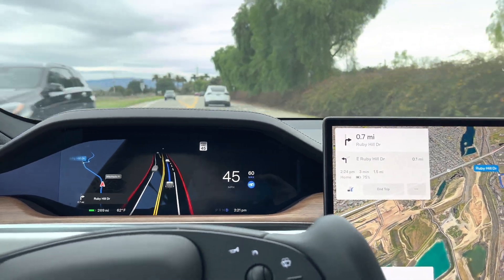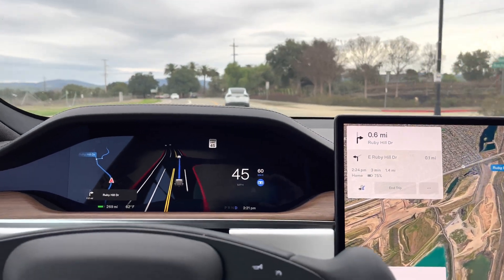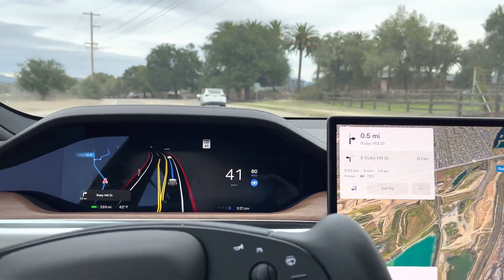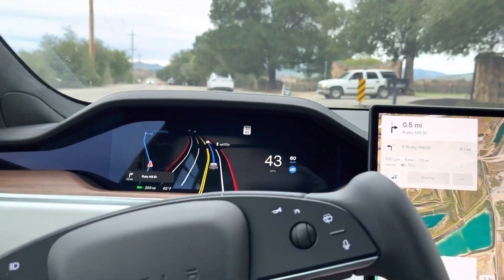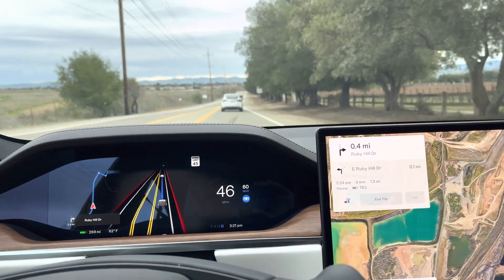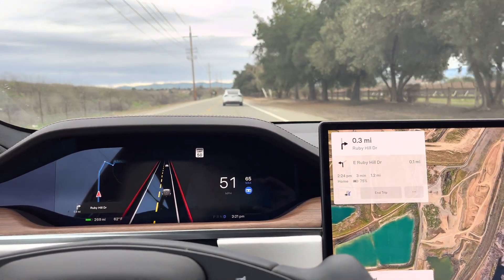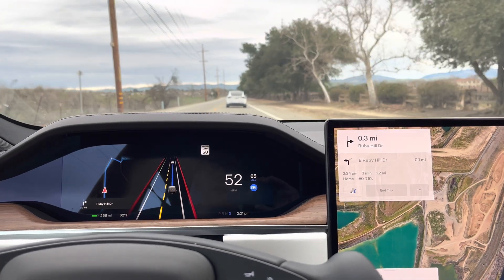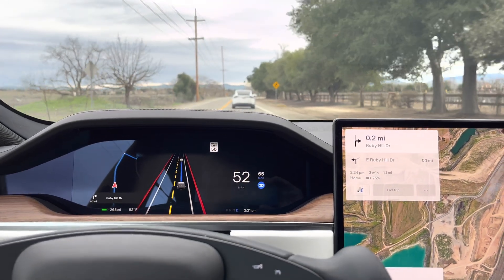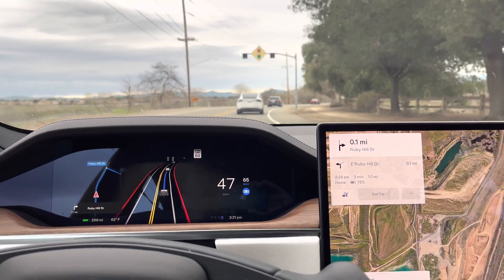For those of you that have a Tesla and have experienced full self-driving, you can see exactly what I'm talking about. For those of you that don't have a Tesla, are thinking about ordering one, or have one on order and are waiting — this will hopefully be helpful to see how well the car actually does in full self-driving.